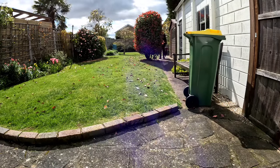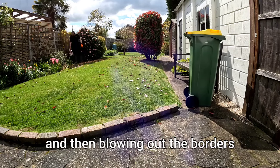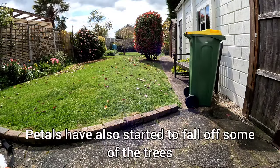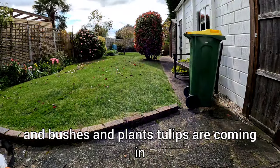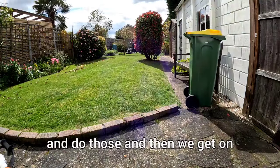We've started off by trimming and then blowing out the borders. There are a lot of leaves still hiding in there, and petals have also started to fall off from the trees, bushes, and plants. The tulips are coming in lovely. So we get on and do those and then get on and do the strokes.